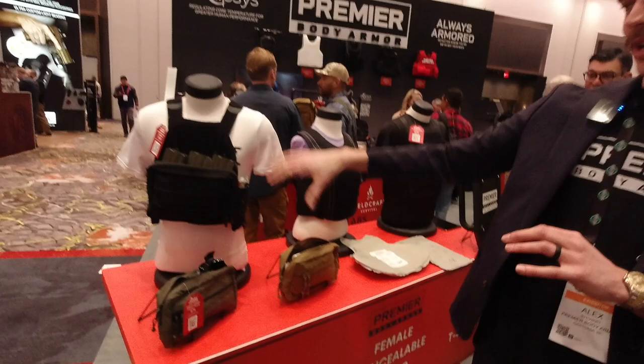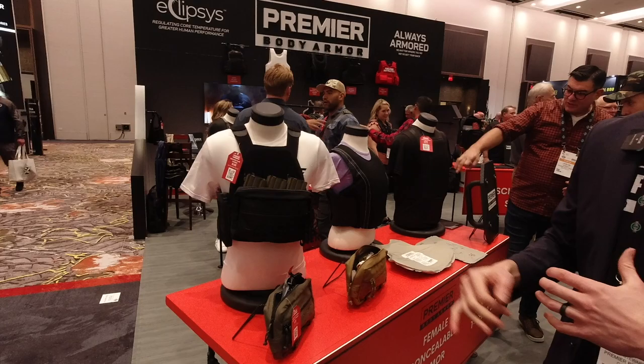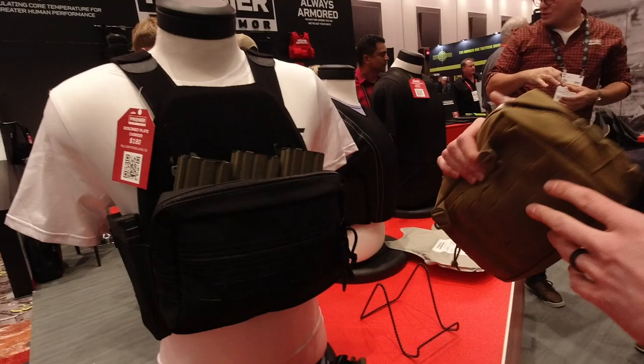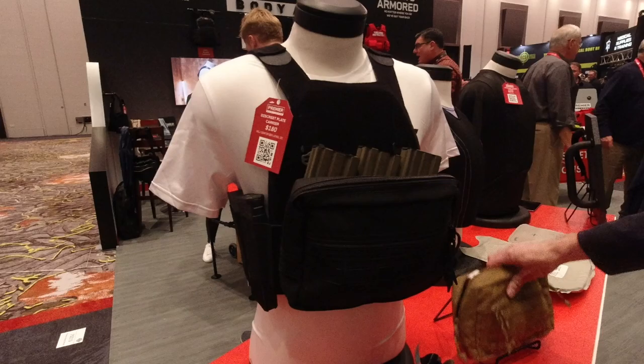Hey, I'm Alex at Premier Body Armor. This year we have a lot of new products. We'll start here at the front. We've got our discreet plate carrier. This is our answer to being able to wear rifle plates underneath a suit and tie, underneath a jacket. It's very slick. The MAP pouch — the medical admin assault pouch — is removable, has a Velcro back and G-hooks to keep it on there permanently if you want. So you can run it slick without, or throw that on in a tough pinch situation.